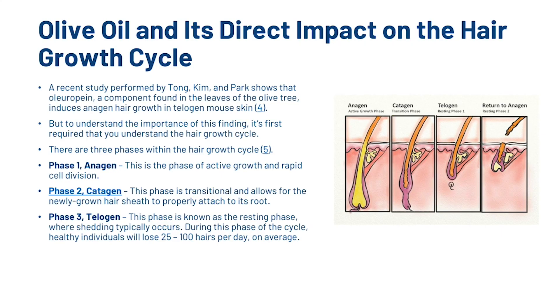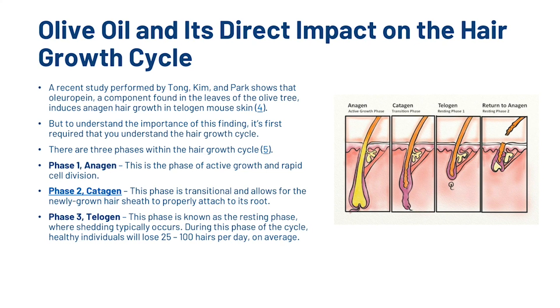A recent study performed by Tong, Kim and Park shows that oleuropein, a component found in the leaves of the olive tree, induces anagen hair growth in telogen mouse skin. There are three phases within the hair growth cycle: the anagen phase of active growth and rapid cell division; the catagen phase, which is transitional and allows the newly grown hair sheath to properly attach to its root; and the telogen phase, the resting phase where shedding occurs. In individuals who suffer from alopecia, the anagen phase is significantly shortened, eventually leading to thinning and baldness.